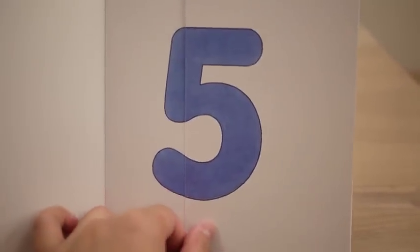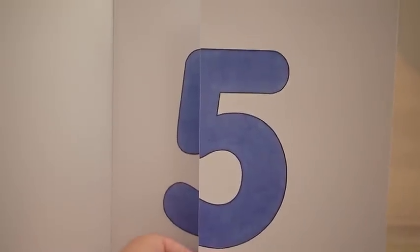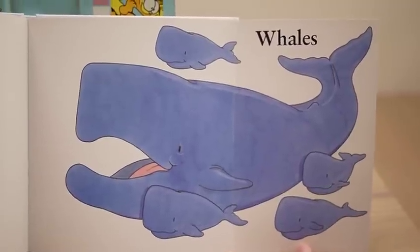Five blue... what is it? Take a guess. Something big in the oceans. Whales. Five blue whales.